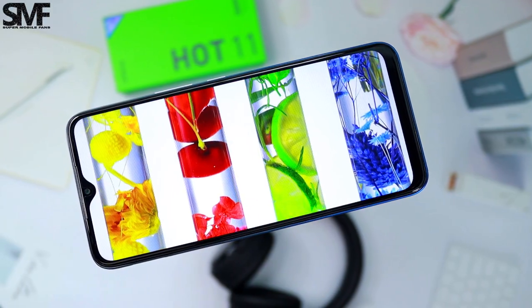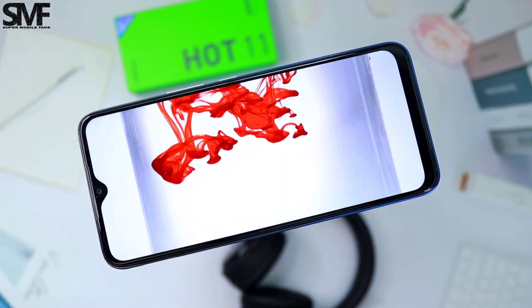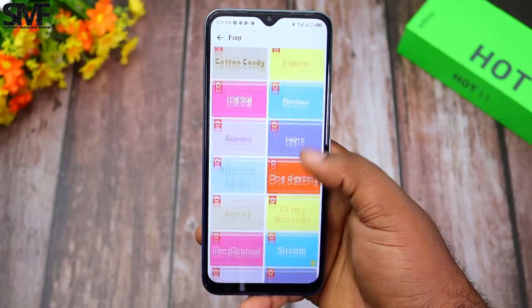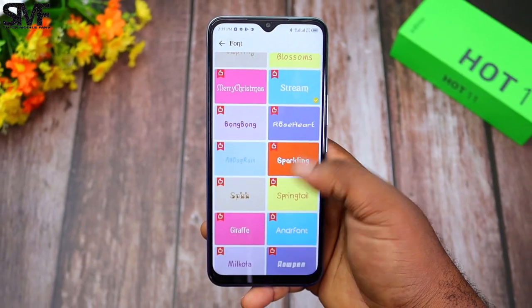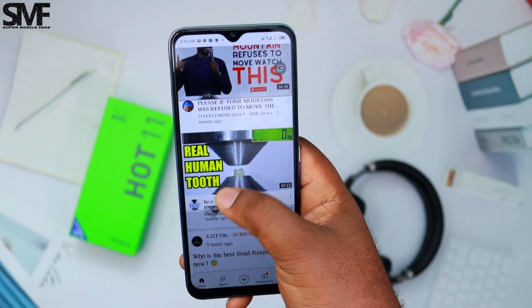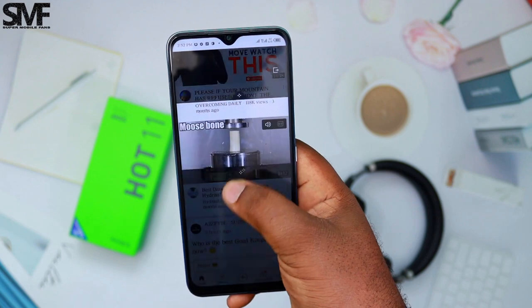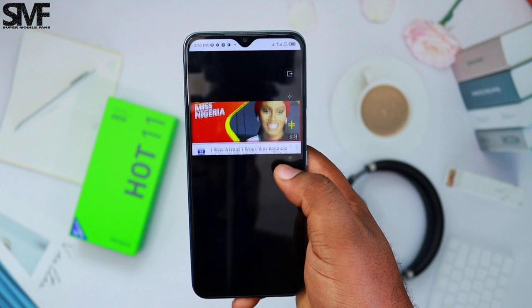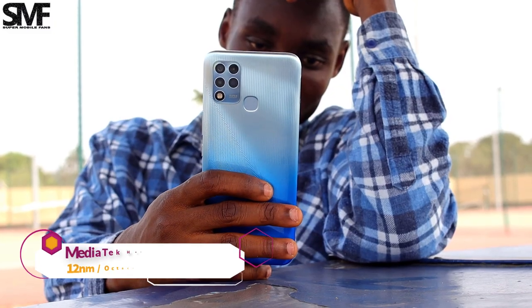Although the bezels are quite big and the water drop notch seems like a downgrade at this price range, I always appreciate the fact that you can change the font style with numerous options. The peekproof mode is also always useful because you can protect or cover your valuable information while viewing the screen in a public or crowded place with lots of spies around.